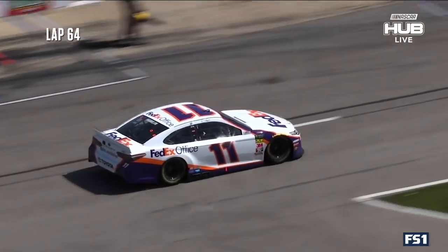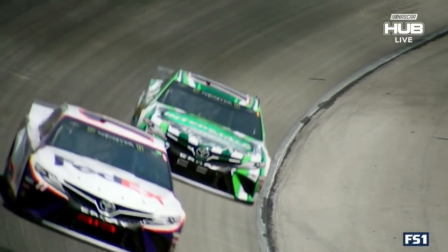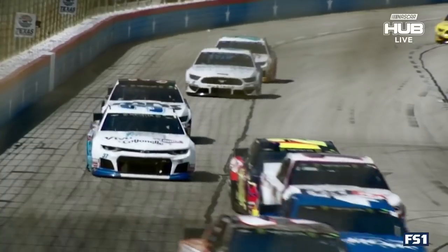Denny Hamlin nabbed for going too fast exiting pit road — a costly mistake under green flag conditions. Frustrated with myself, to say the least. It kind of happened in the middle of shifts; I just knew I was really close to overdoing it. Definitely angry, but we were really fast when we went back out on the racetrack. We were passing cars like crazy, and that's when I first saw how fast our car really was.